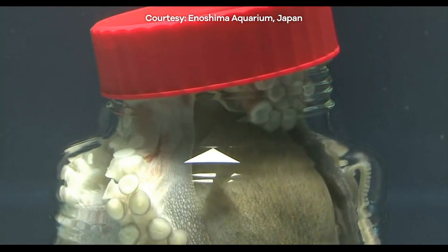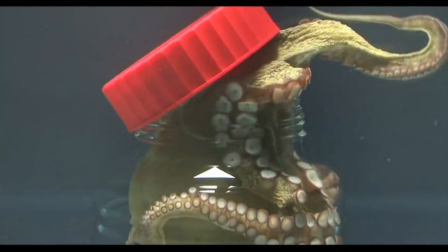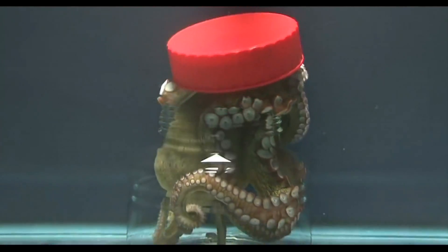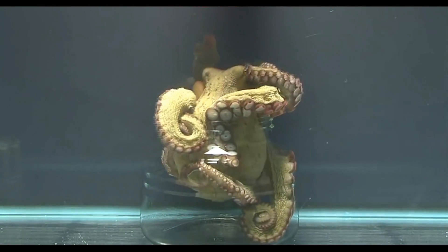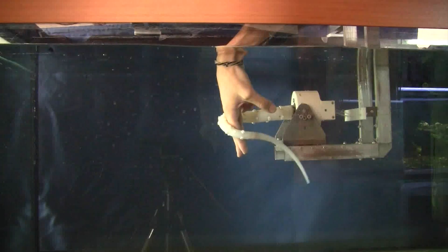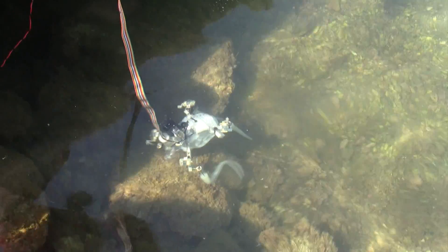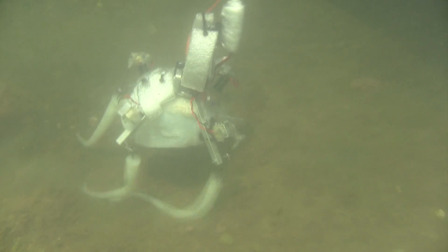The octopus's highly sensitive and agile tentacles have evolved to move in intricate and sophisticated ways, yet most of the intelligence lies within the arms themselves and not in the sea creature's brain. It's this sort of intelligence soft robotics are emulating — engineering robots with motor function built into their limbs, without the heavy parts or computer processing that traditional mechanical robotics rely on.